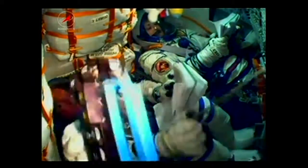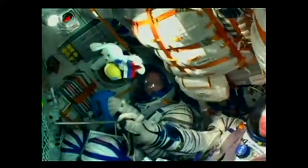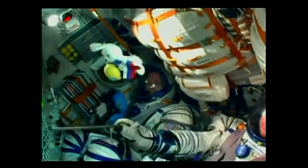Now 2 minutes and 55 seconds into launch. At this point the launch shroud has been jettisoned and the rocket's altitude is now 48 miles high.